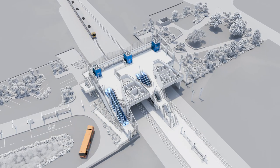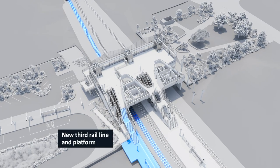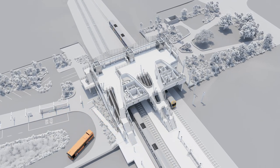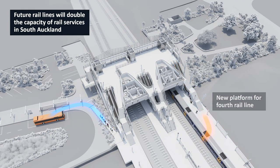There are also escalators and large-sized lifts for journeys with luggage. The station has been future-proofed for third and fourth rail lines, which will create more capacity and frequency, doubling the capacity of passenger services in South Auckland.